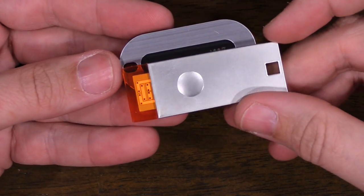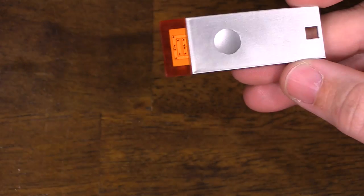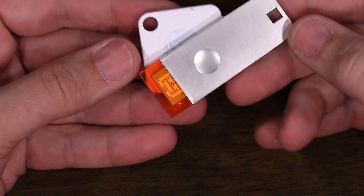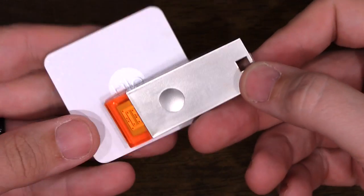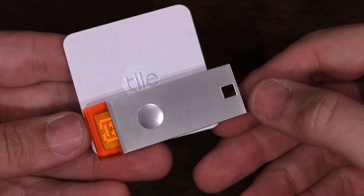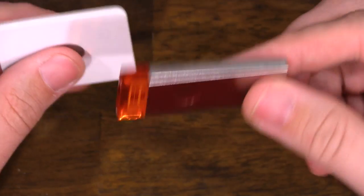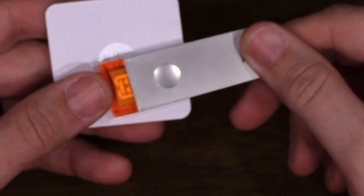Here's the Mint - you can see how much longer the Wistiki is. And compared to the Tile Mate, this is definitely a lot thicker and a lot longer. Here's the Tile Slim - it's definitely longer than the Tile Slim and much, much thicker than the Tile Slim. So it's going to be a little difficult to put this into your wallet.